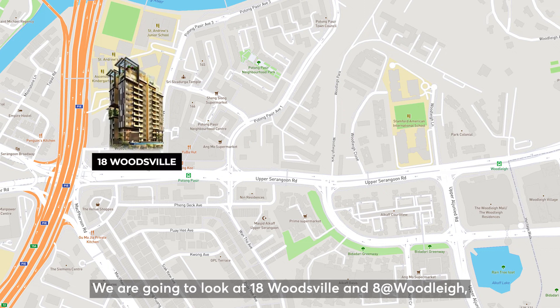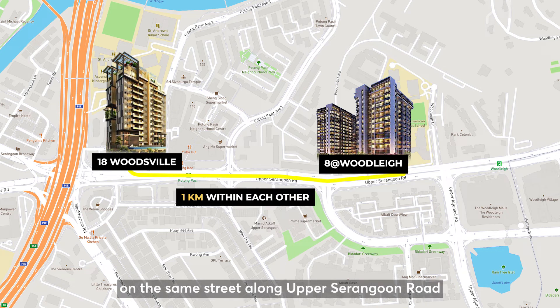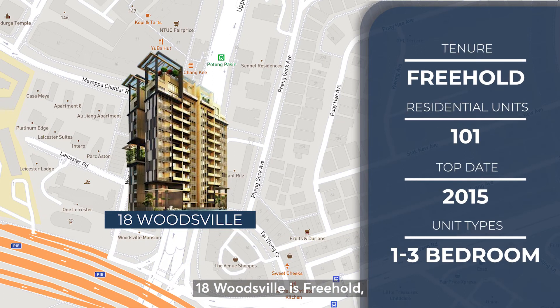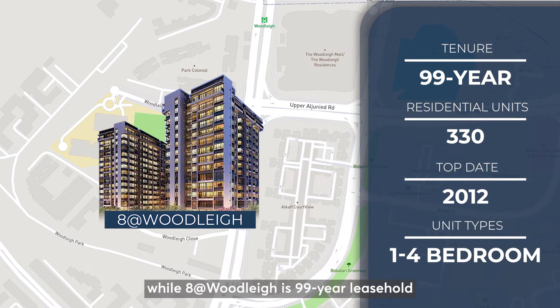We're going to look at 18 Woodsville and 8 at Woodsville, as they are within 1km from each other on the same street along Upper Serangoon Road in District 13. 18 Woodsville is freehold, obtained TOP in 2015, has 110 units from 1 bedroom to 3 bedrooms, and is close to Potong Pasir MRT. 8 at Woodsville is a 99-year leasehold, obtained TOP in 2012, has 330 units from 1 bedroom to 4 bedrooms, and is in between Potong Pasir and Woodleigh MRT.